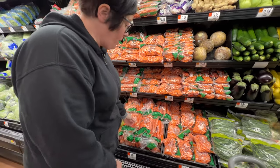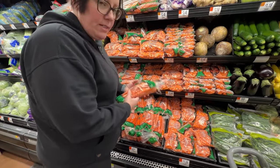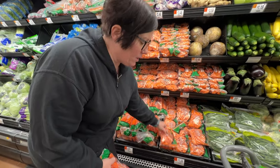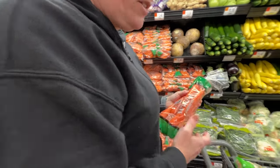Same with carrots — if you can buy them whole like this, these are $0.67 compared to pre-cut ones at $2.44 or $1.24. Buy them whole and cut them yourself. It just saves you money.